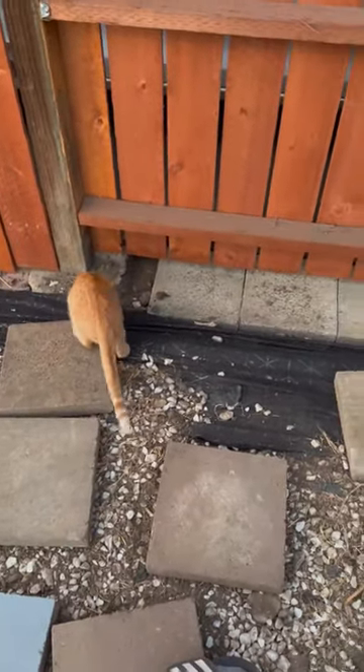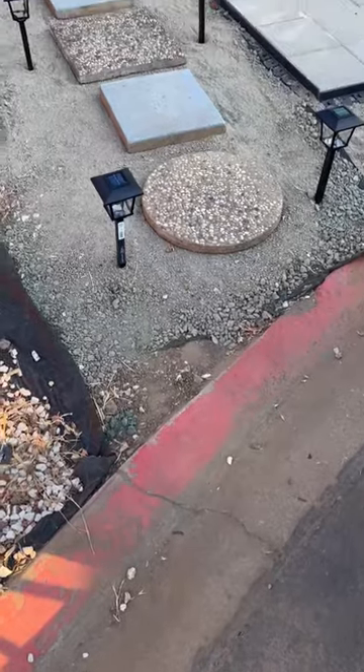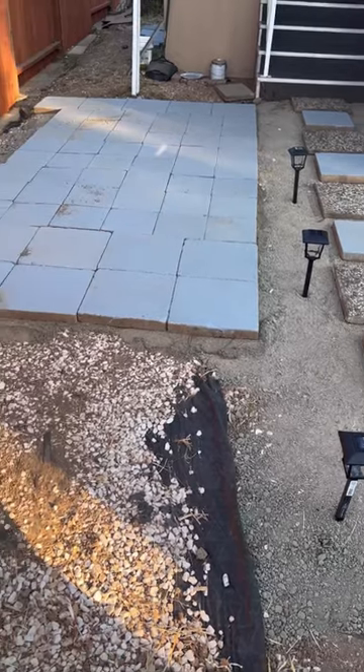Luckily for me, the previous owner left all of these pavers in the backyard covered in dirt, so I dug them all up. Everything is coming together. We painted the pavers a nice baby blue color, thinking about our son as he ages — he can play in his courtyard. It'll be fun.